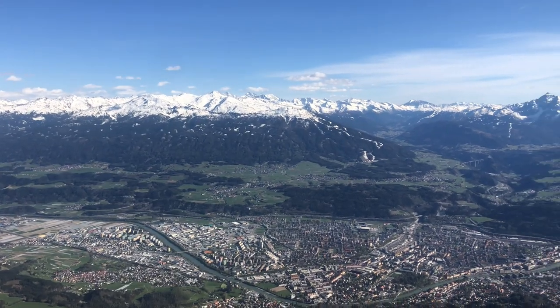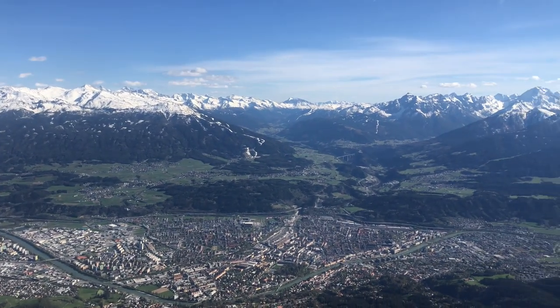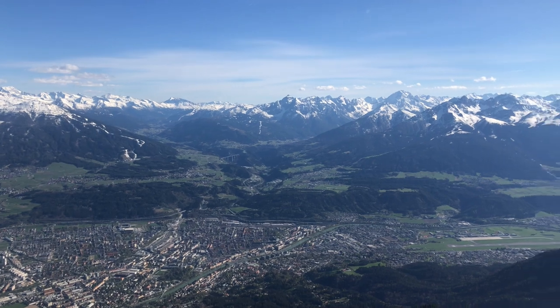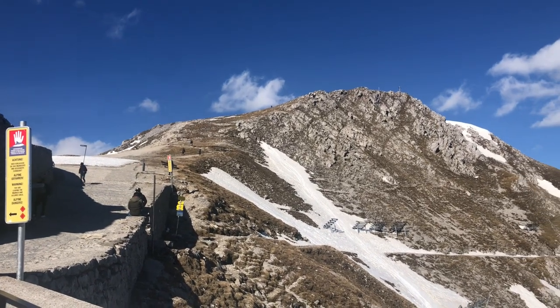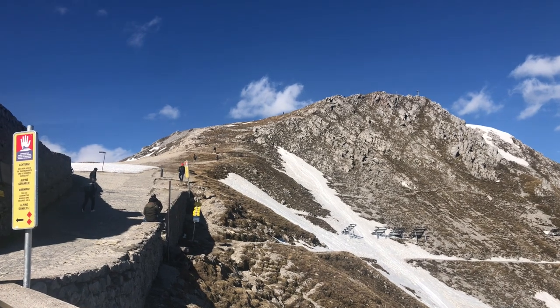We made it to the top! The next car leaves in about 11 minutes, so we don't really have much time to explore, but look at that view. We can go to that very top part with the cross — we don't have the time, but Lucas is going to go as high as he can.